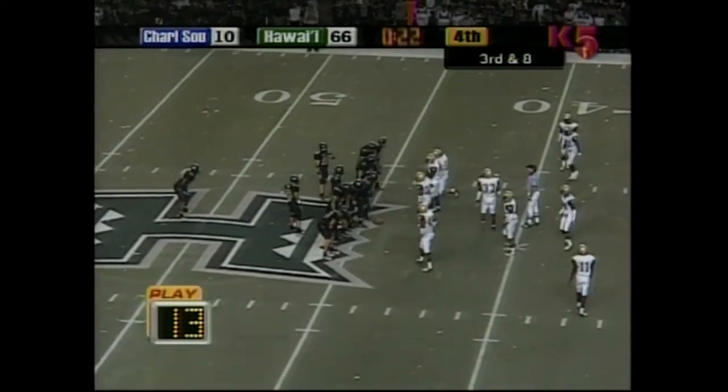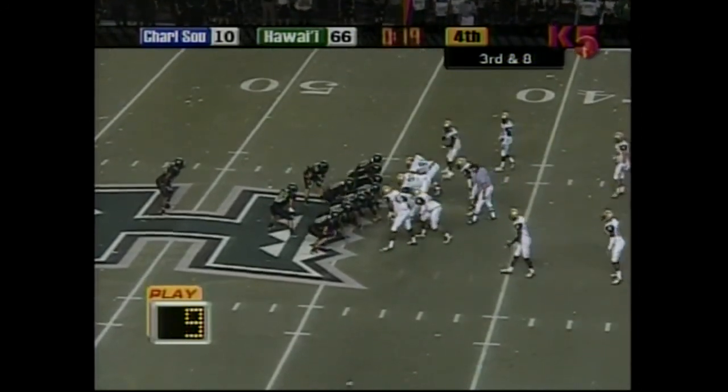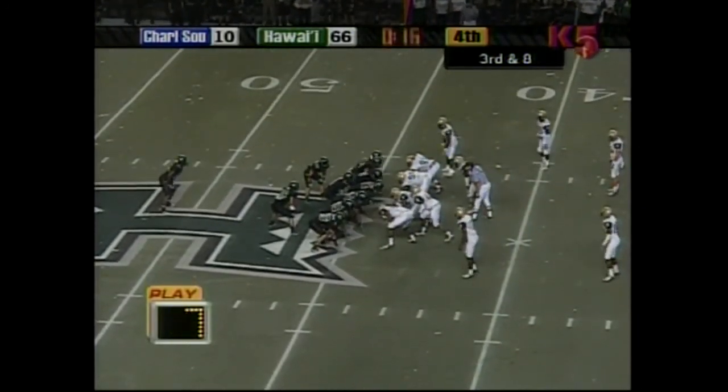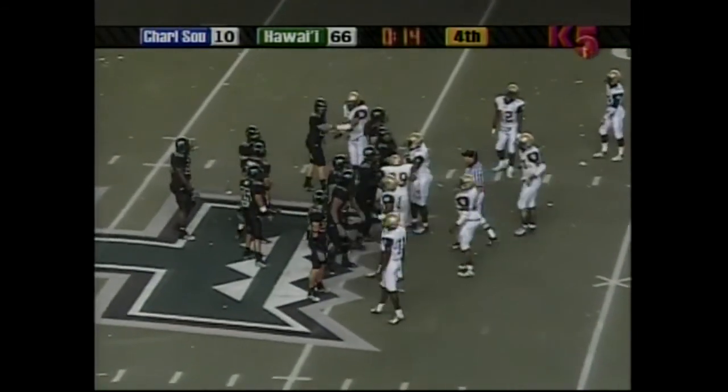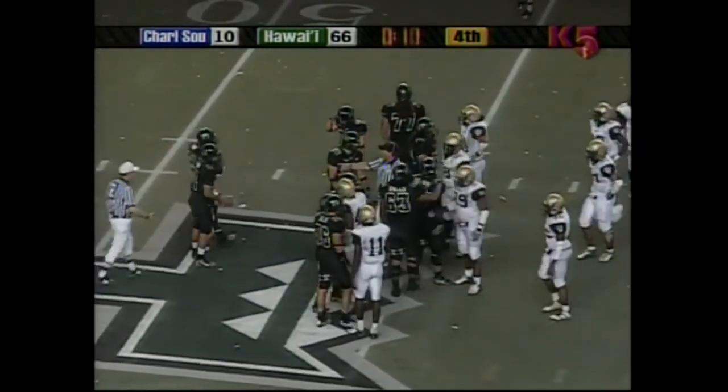Time for perhaps one more play — and this will be Funaki taking the knee. And that'll do it. Thank you.